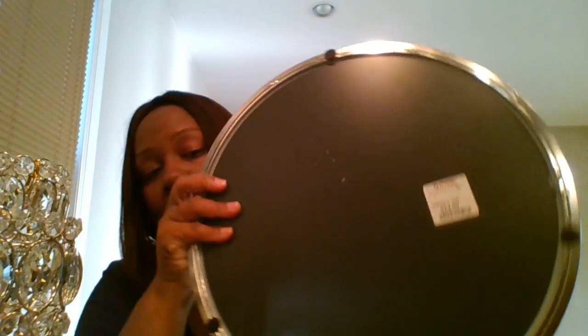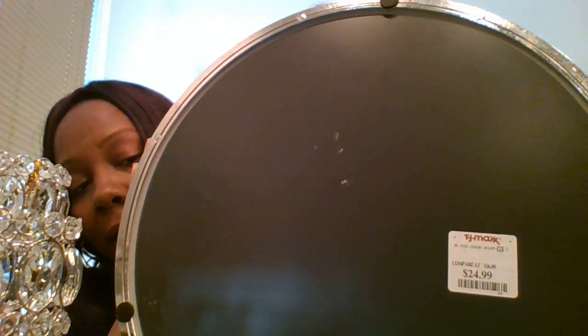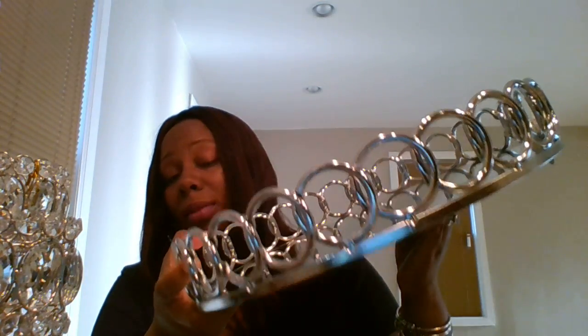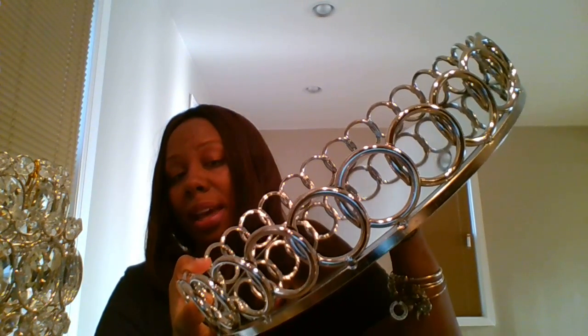Next is a very pretty mirror tray that I found at TJ Maxx. It's round, and it has a to-and-from gift tag, but this is to me from me. I hate to be stingy but these pieces are very beautiful. It was $24.99 — a little pricey — but I couldn't let it go. It was the only one there, so I picked it up. It just has a beautiful mirror inside of it.